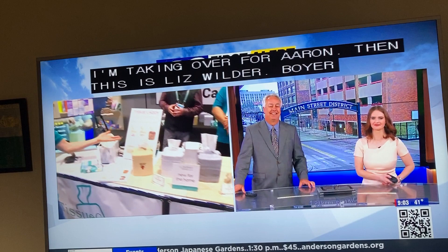This is Liz Wilder-Boyer, and we are here at the Inspired Home Show talking about the Tissue Caddy. That is it.